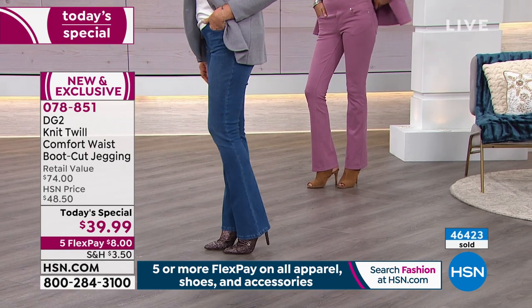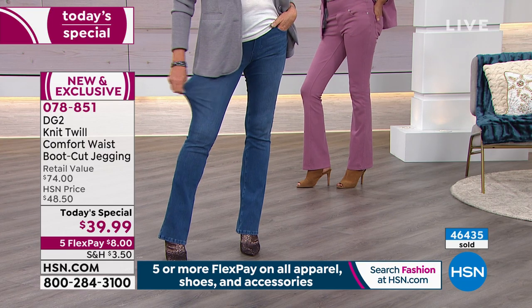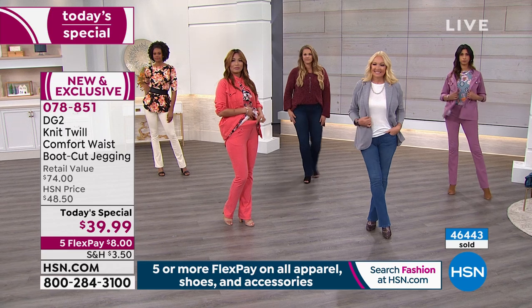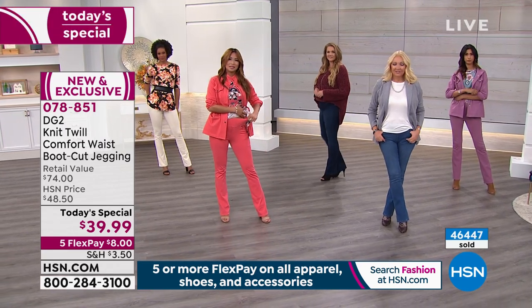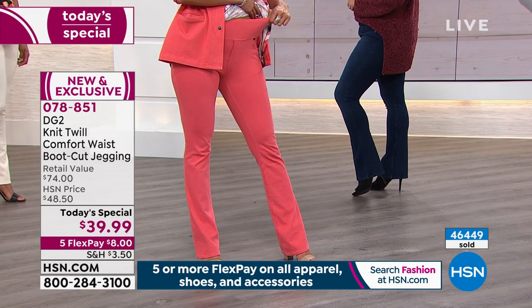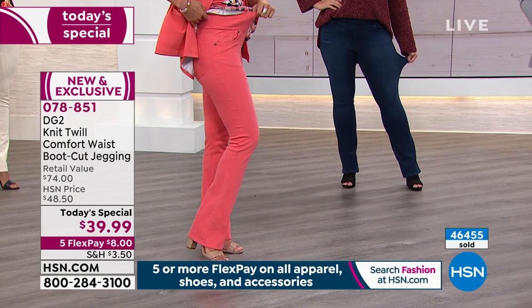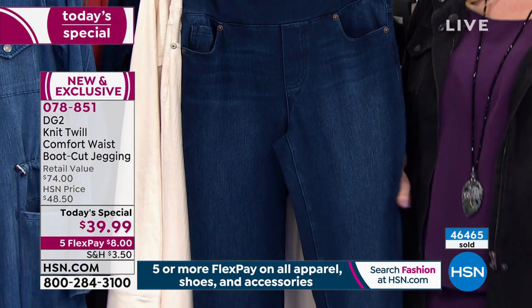I have an update from my producer. If you want the indigo, mid-tone, or black, you need to be shopping right now. In indigo, I have extra small through 3X in regular, extra small through medium in petite, and extra small through 2X in tall — and that's it. You can see how we're starting to lose sizes.